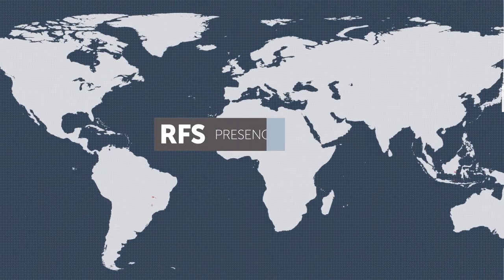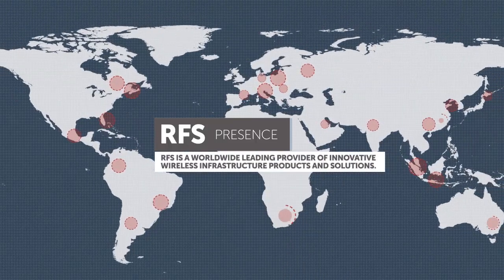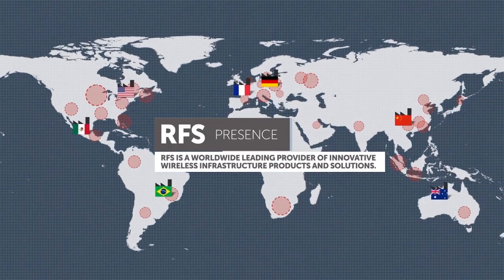RFS has been a worldwide leader in the development of high-performance solutions for the telecommunications industry for over a hundred years.